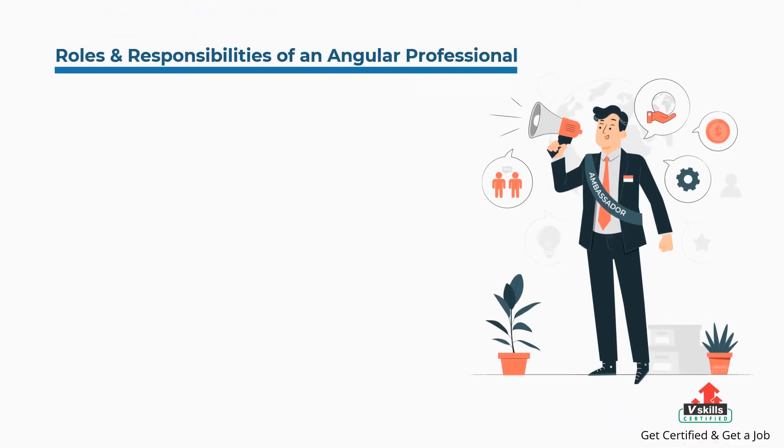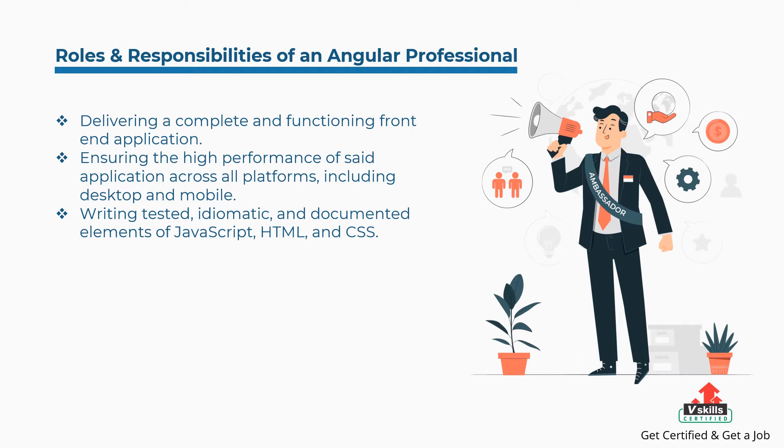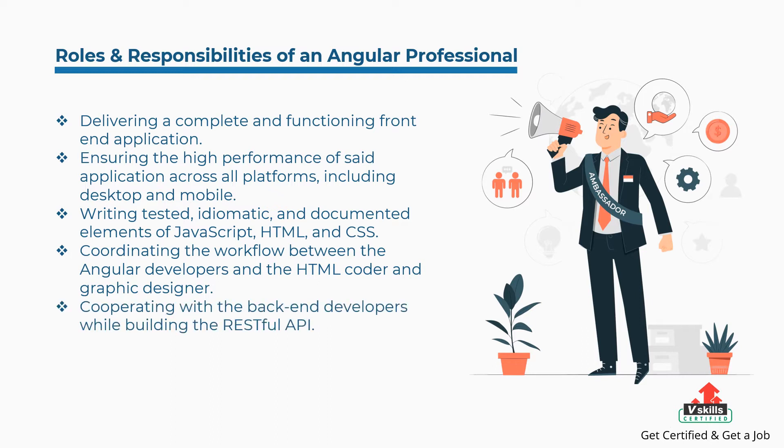Some of the roles and responsibilities of an Angular professional are: delivering a complete and functioning front-end application, ensuring the high performance of said application across all platforms including desktop and mobile, writing tested, idiomatic, and documented elements of JavaScript, HTML, and CSS, coordinating the workflow between Angular developers and the HTML coder and graphic designer, cooperating with back-end developers while building the RESTful API, and staying in close communication with external web services.